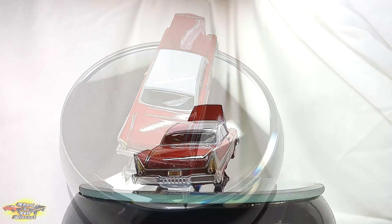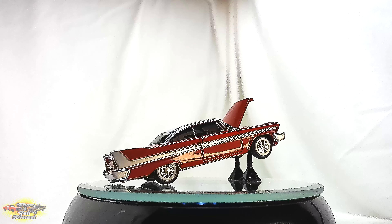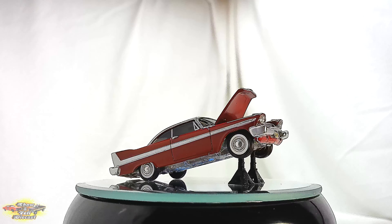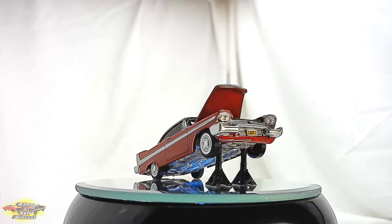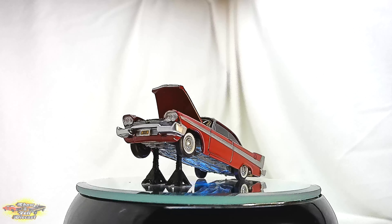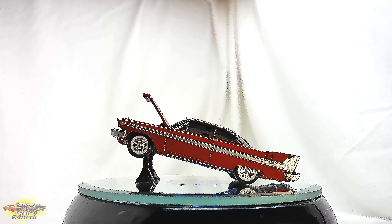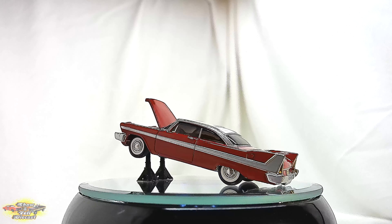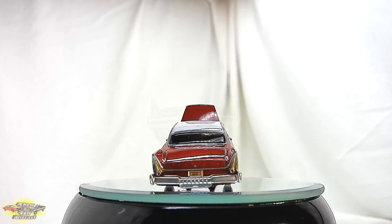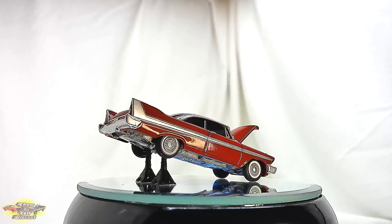Whether displayed proudly in a collection or taking center stage in a diorama, this miniature masterpiece is sure to evoke memories of the spine-chilling scenes from the film and the eerie presence of Christine herself. With its unparalleled attention to detail and undeniable charm, the AutoWorld 1958 Plymouth Fury die-cast car is a must-have for fans of horror cinema and automotive enthusiasts alike.